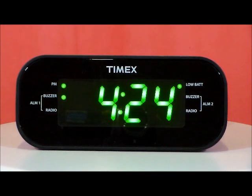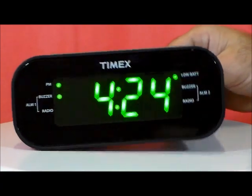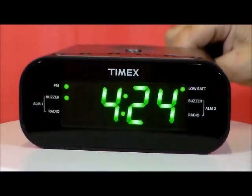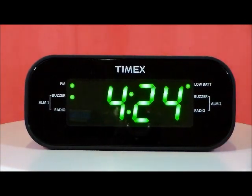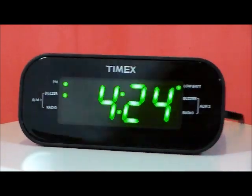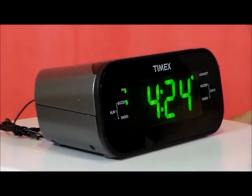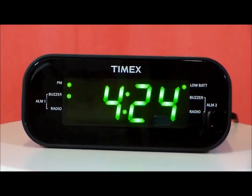You can wake to either AM or FM radio or buzzer, and it has a real large easy-to-read snooze bar on top, which I kind of like right there. This clock is AC powered and it's very modern looking. This is actually one of our better sellers and one of our brightest clocks.